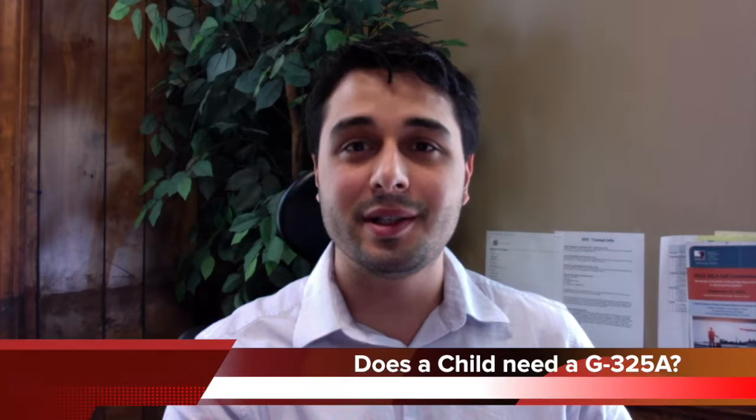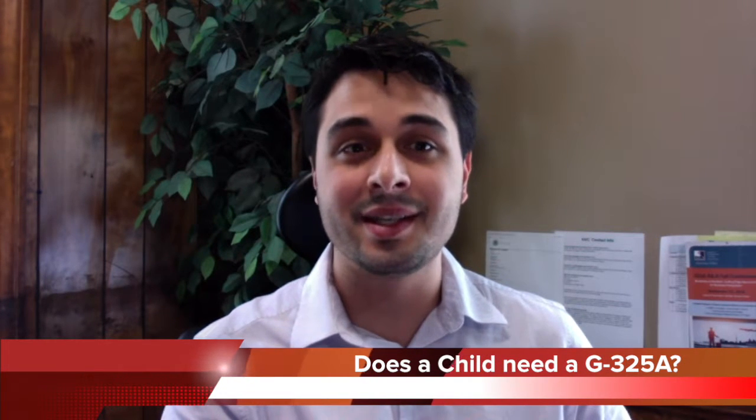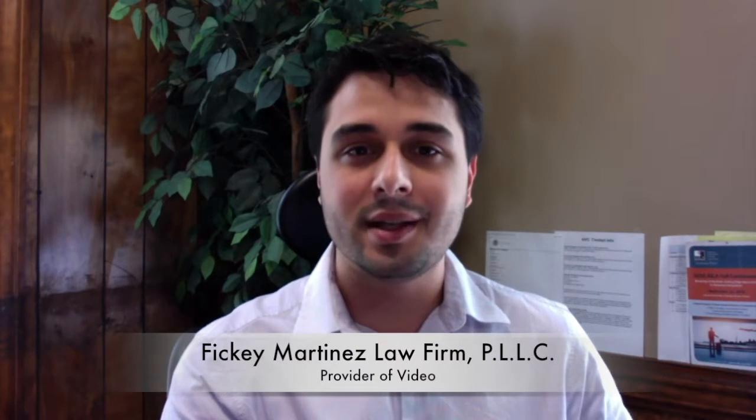Hello, I'm attorney Francesco Ficke Martinez, located in Jacksonville, North Carolina. Today's question is: does a child need a G325A? The answer is probably, based on the child's age.